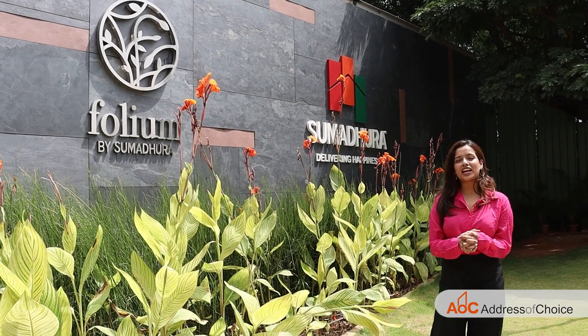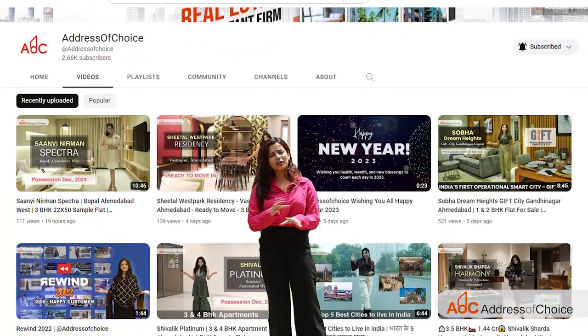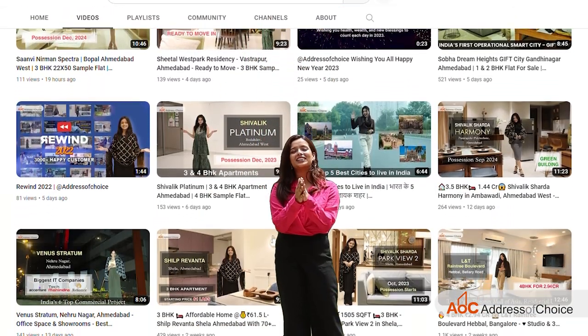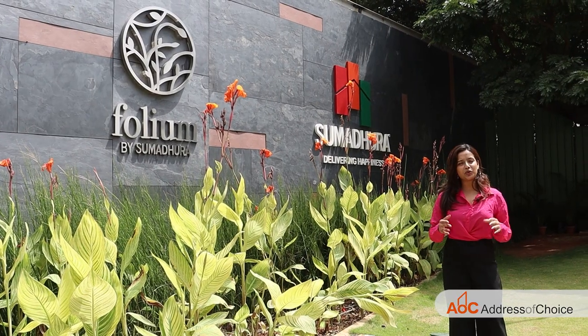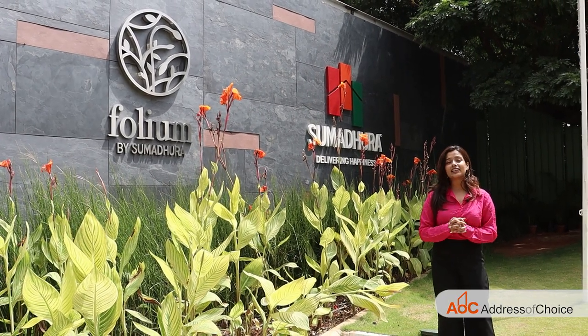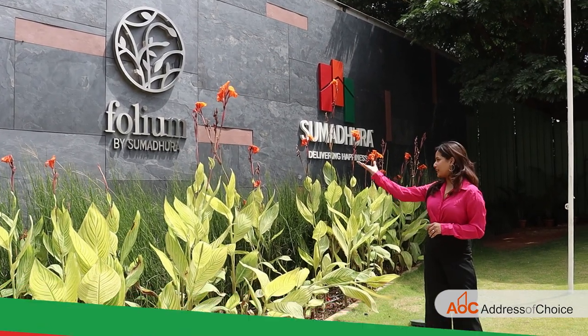Hello everyone, this is Nirvanshi Jaswal and you are watching Address of Choice. On this channel we share overviews of properties so that you can hunt your dream home virtually. We are back again with another project overview, and this time we are covering a very luxurious project by Sumidra — the project name is Spolium.